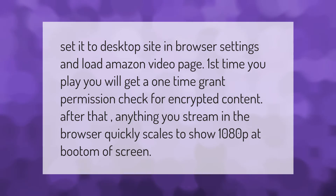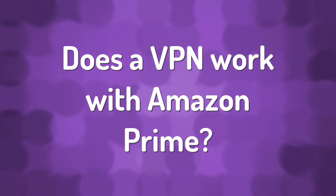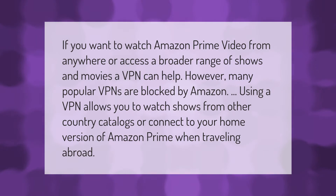If you want to watch Amazon Prime Video from anywhere or access a broader range of shows and movies, a VPN can help. However, many popular VPNs are blocked by Amazon. Using a VPN allows you to watch shows from other country catalogs or connect to your home version of Amazon Prime when traveling abroad.